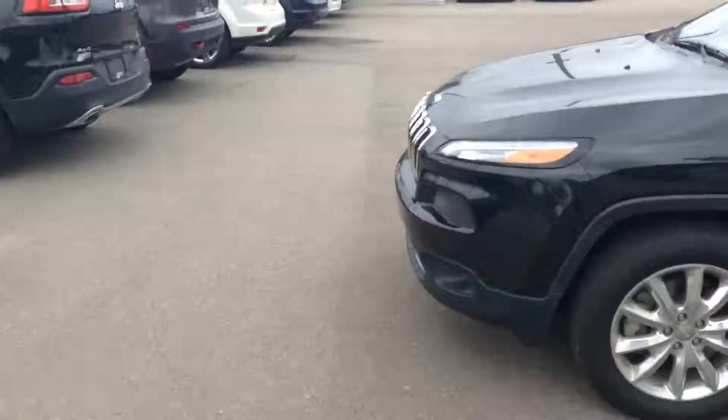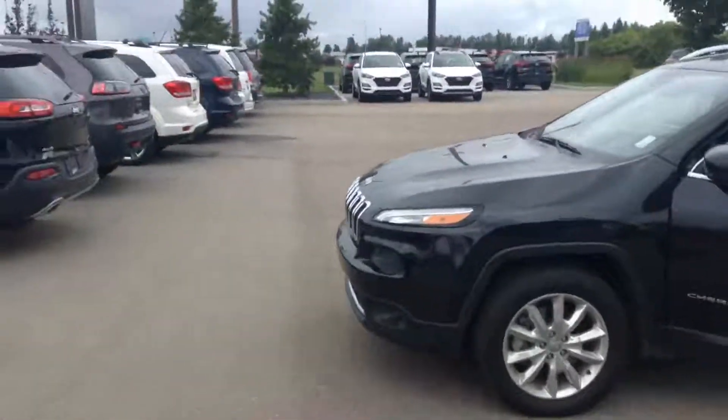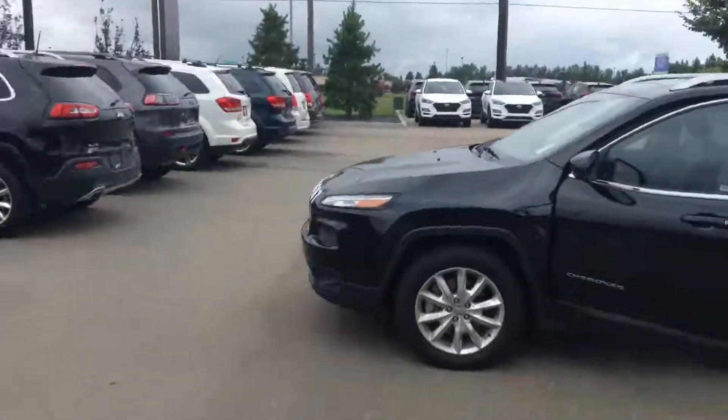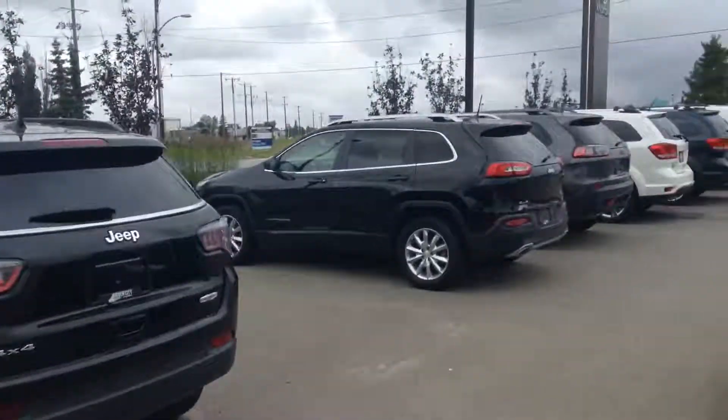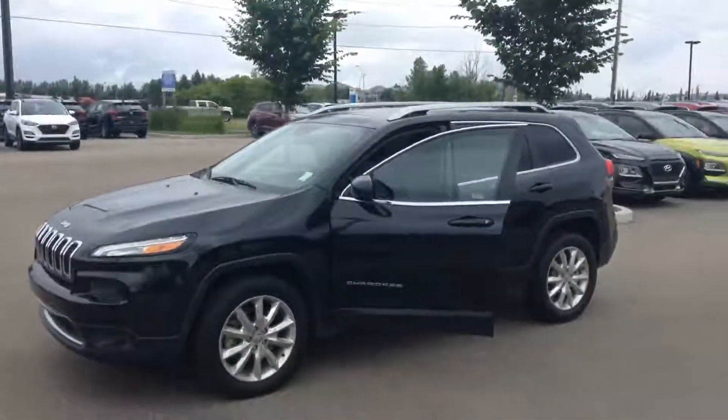If you have any questions or concerns, feel free to contact me at 780-371-3700. I also have other Jeeps available, so if this one doesn't work out, I'm pretty sure I have another Jeep to make sure you fall in love.